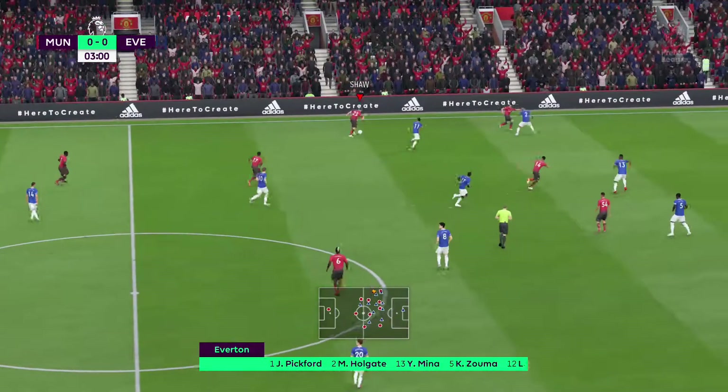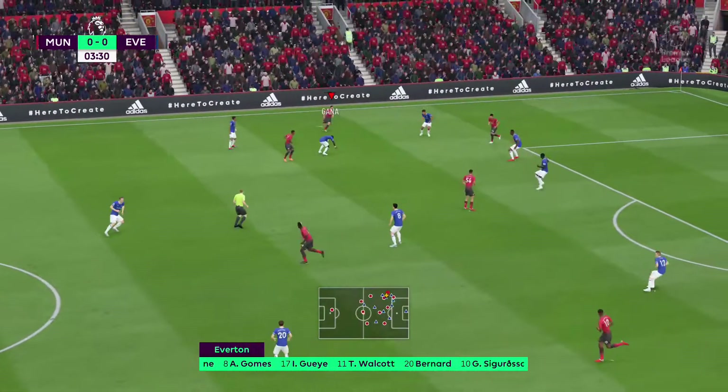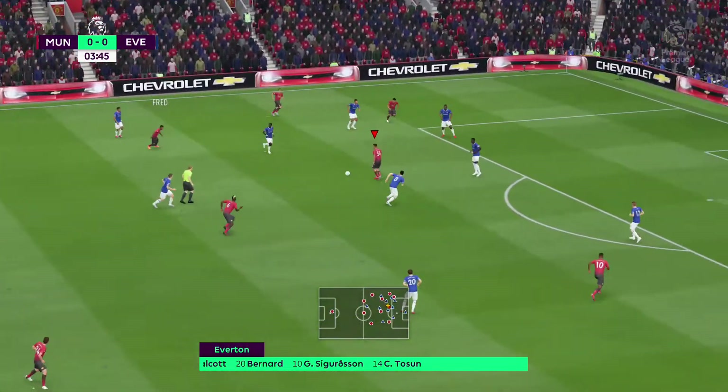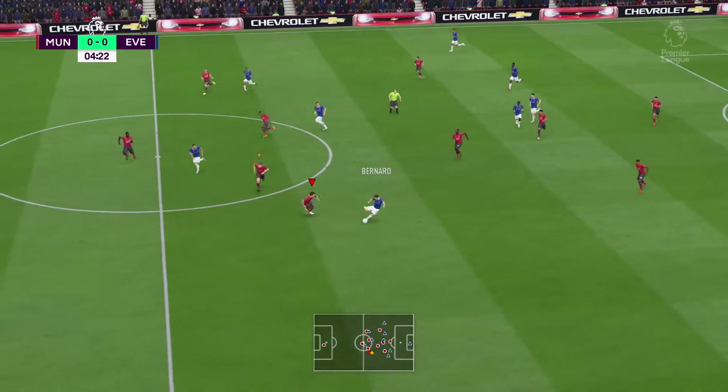Here's the Everton line-up. Kurt Zouma starts, looking to continue his good form at the back. Theo Walcott starts, a midfielder in good form. Only one up front in terms of an out-and-out forward. Bernard.